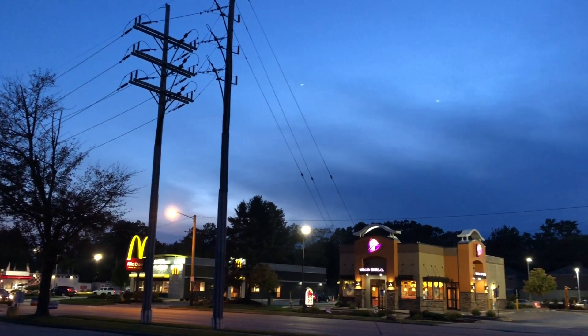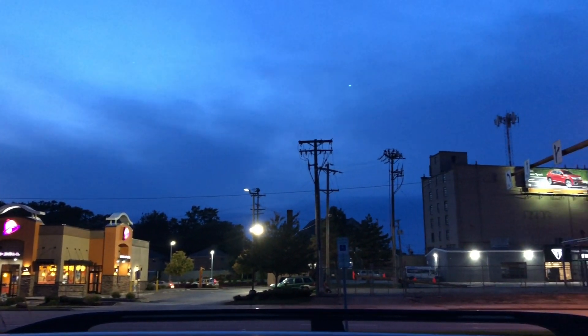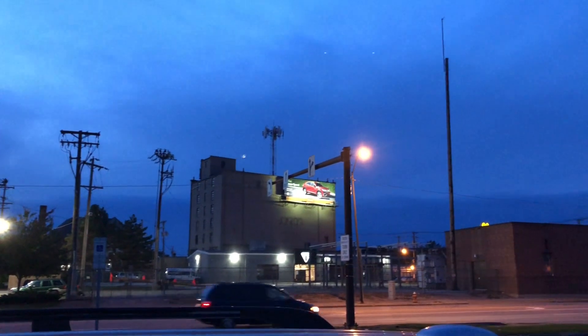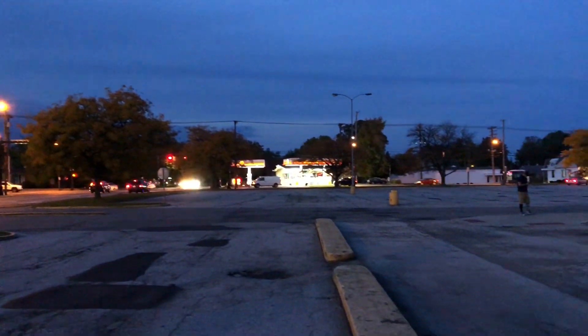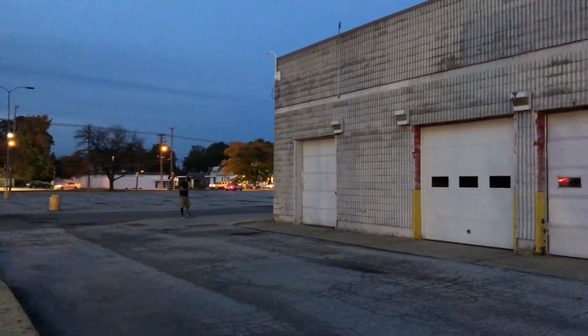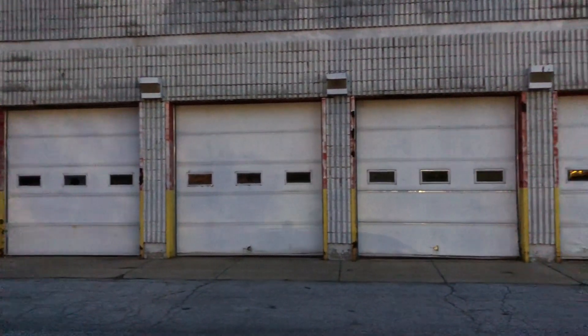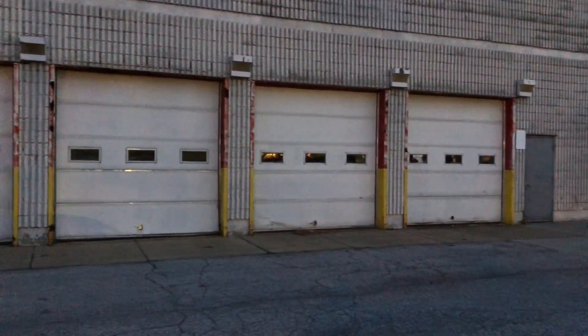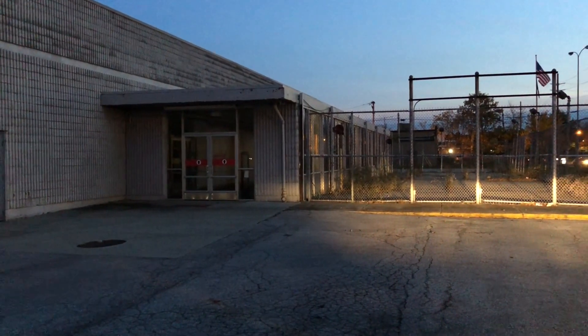There we go — over here. That is so cool. Oh yeah, here we are at the garden shop.